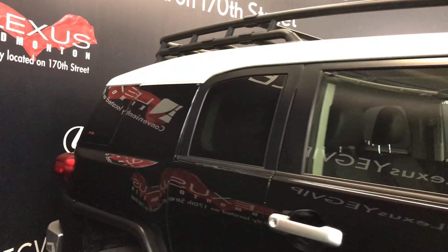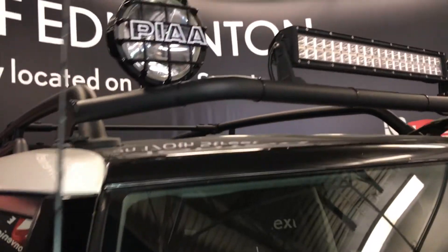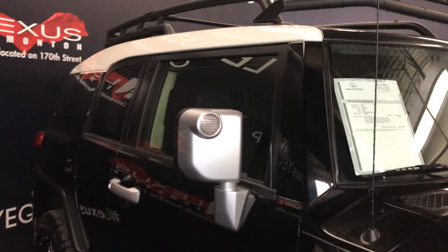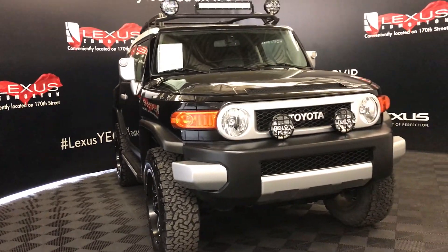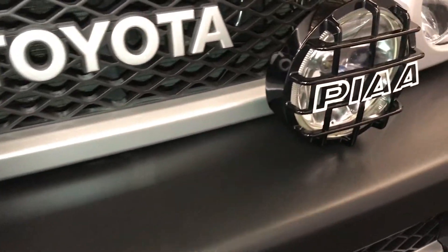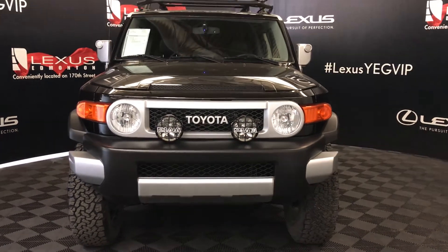Side mirrors can fold in. On the inside you'll find extra magnifying mirrors. Aftermarket PIA light bar, daytime running lights, front tow hooks, more PIA lighting, engine block heater, and so much more. Come on down to Lexus of Edmonton and check out all of our pre-owned inventory. Thank you.